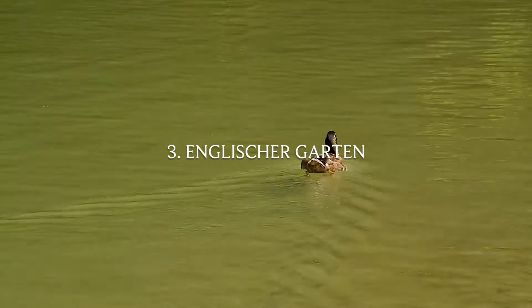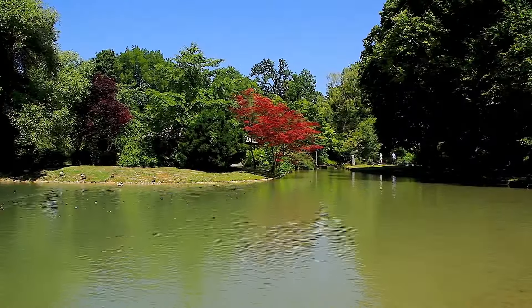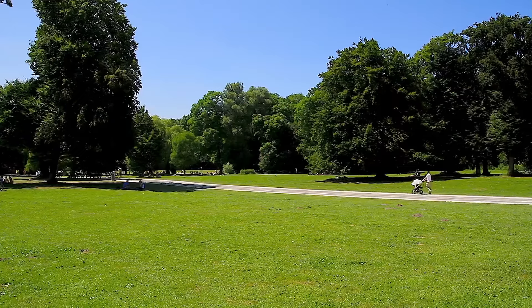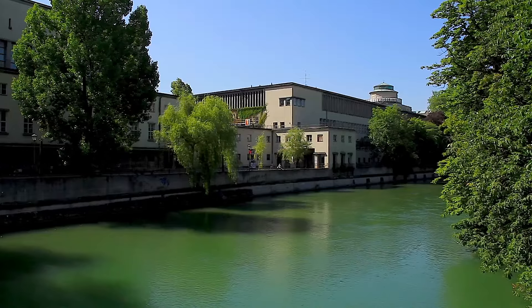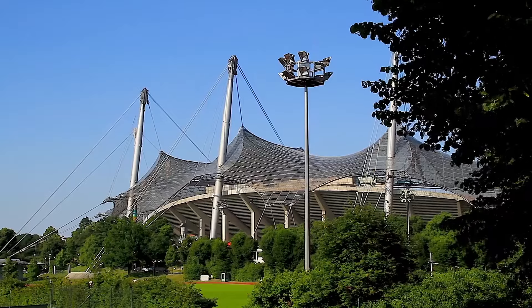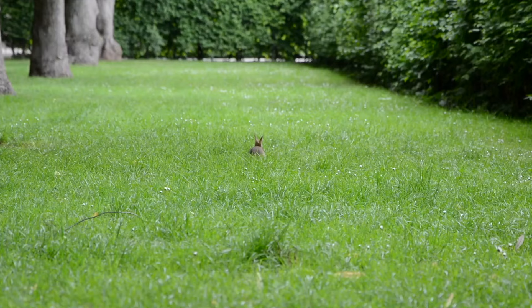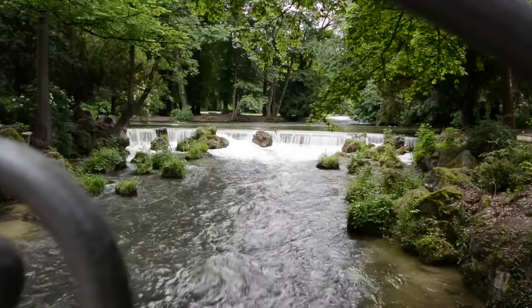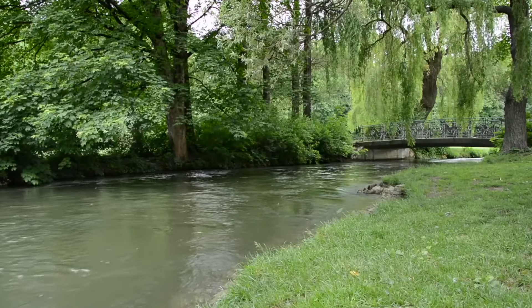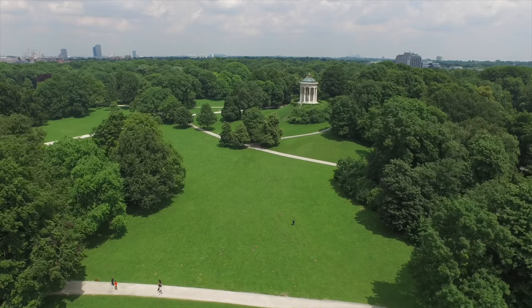Number three: the English Garden. This is Munich's green lung, and with any city break you need a bit of greenery. The English Garden is one of the largest inner-city parks in the world — not only a popular recreation area in Munich, but ideally suited for any kind of sporting activity. If you're visiting on a city break and eating all the food and desserts, it's a great way to go jogging in the morning or even cycling.